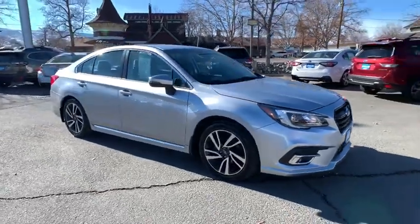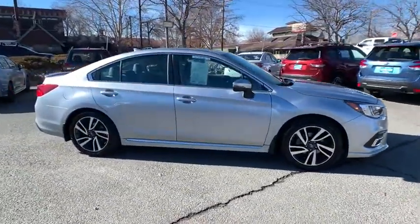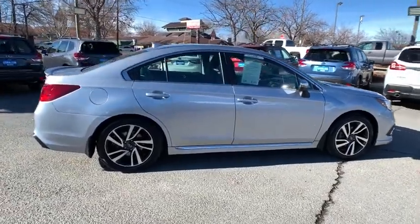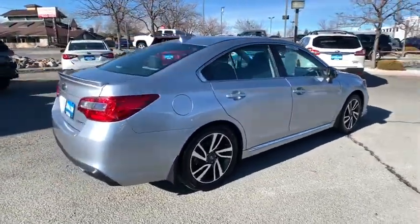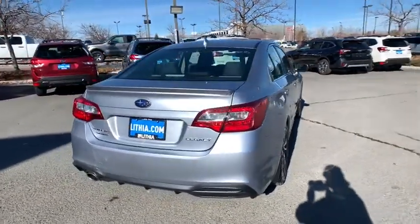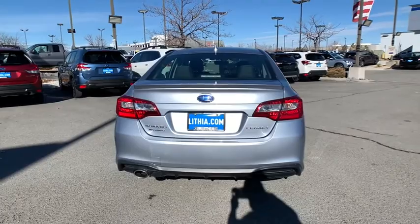Make a great choice today with the 2019 Subaru Legacy. The Subaru Legacy offers a roomy interior and a dynamic drive you feel every second you're in the driver's seat. It's a refreshing alternative to the alternatives. This vehicle has less than 30,000 miles.